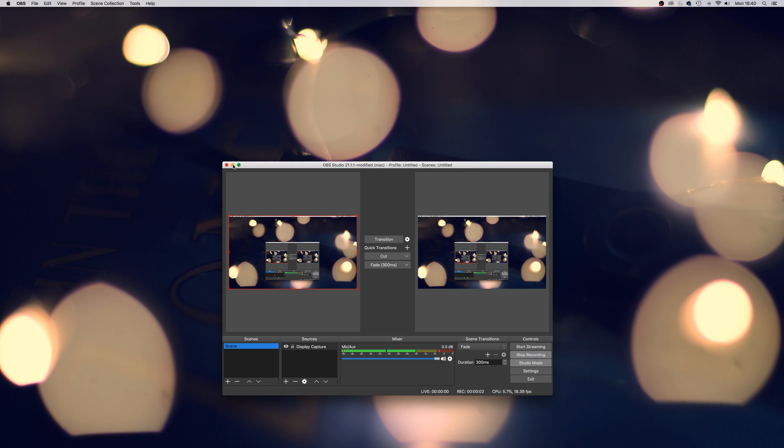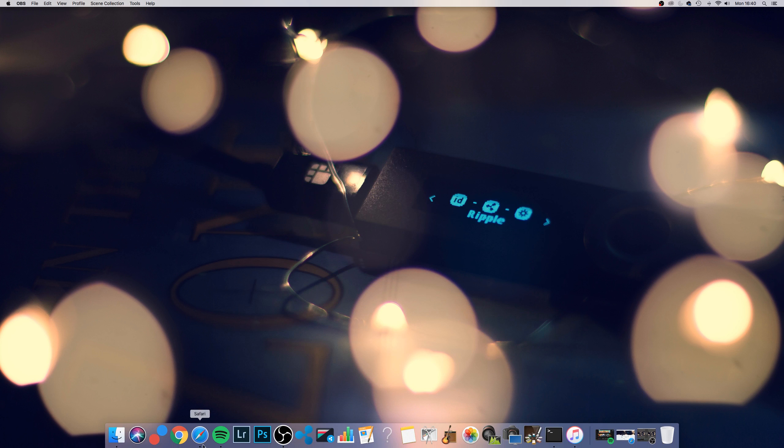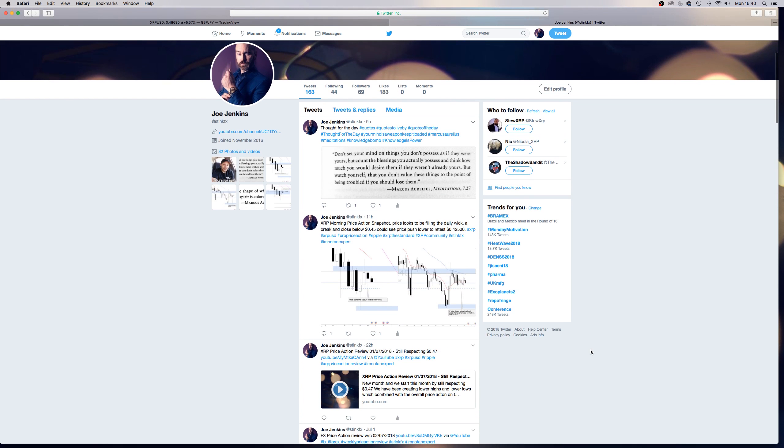Afternoon YouTube, it's Monday the 2nd of July and time to have a quick catch up with the old charts and see what's been going on.